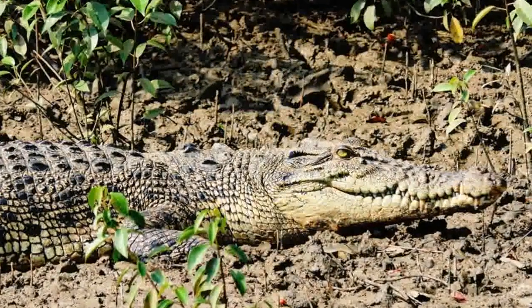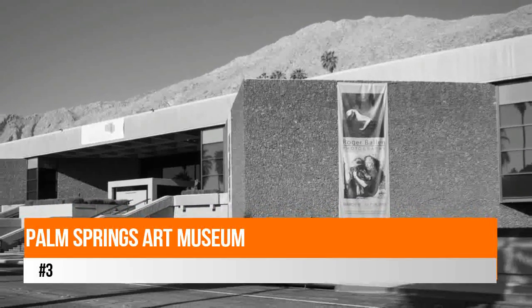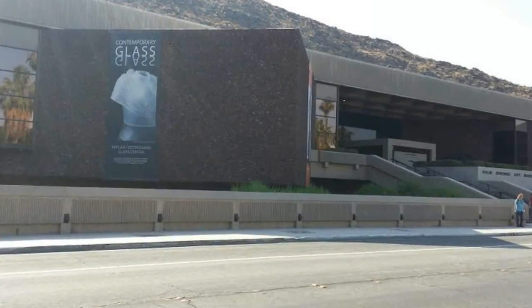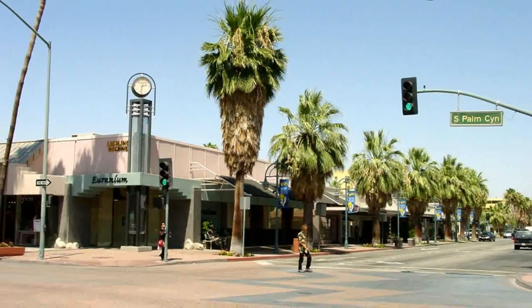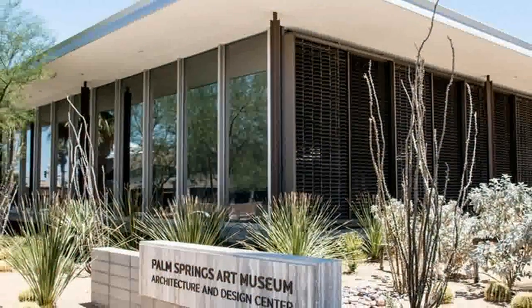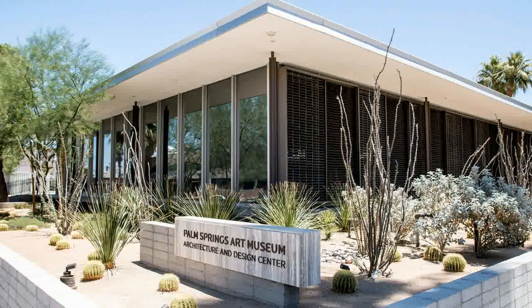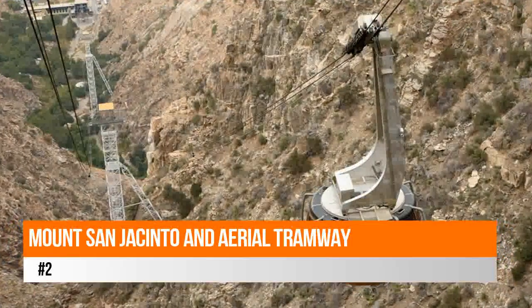Number three: Palm Springs Art Museum. The Palm Springs Art Museum is a multifaceted museum offering both displays of artwork and performing arts. The museum has been in existence since the late 1930s and formerly focused almost exclusively on the desert. However, over the years the direction has shifted to modern and contemporary art, including Native American art. Permanent collections include paintings, photography, glass, pottery, sculpture, and architecture.